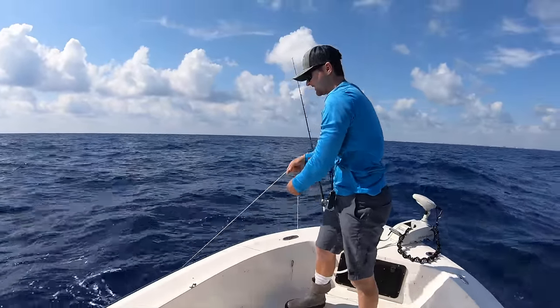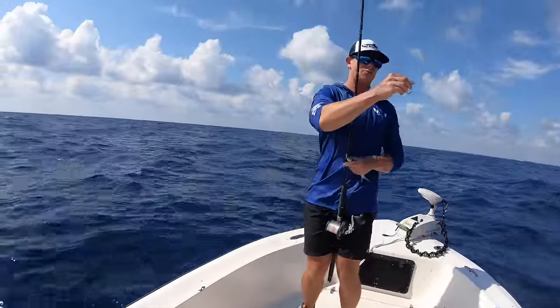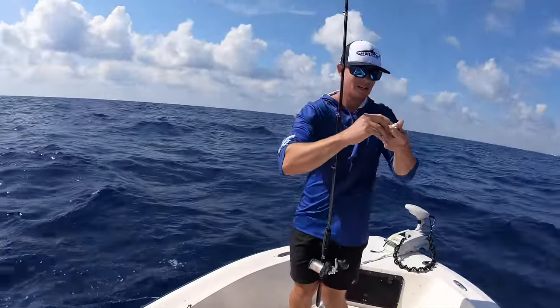Nice throw! The way we hook these is through the throat. When you hook a bait through the throat, they feel that resistance and they want to swim down and away from you — just like that.